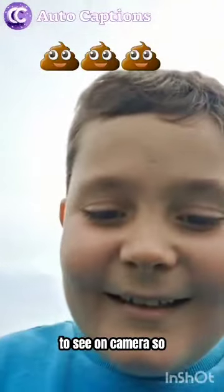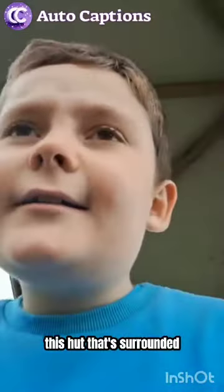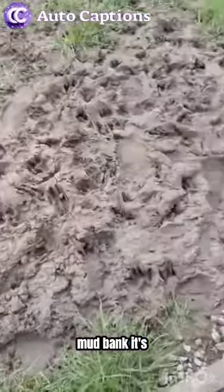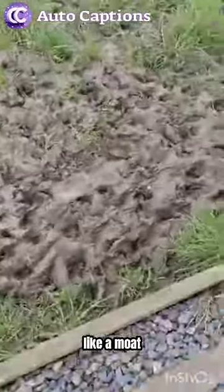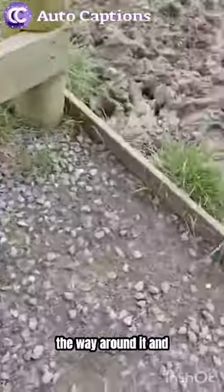Okay guys, so we've just found this hut surrounded by mud. Look - it's a mud bank, it's like a moat with a castle, a mud bank all the way around it.